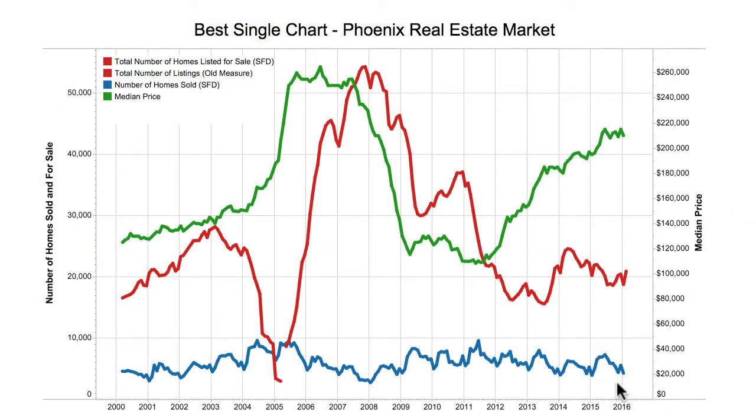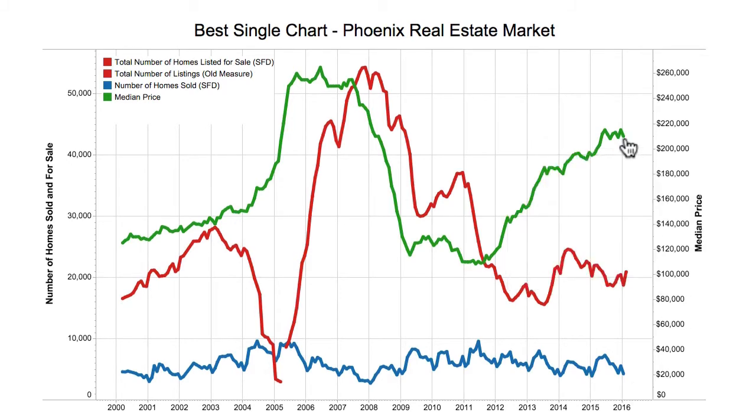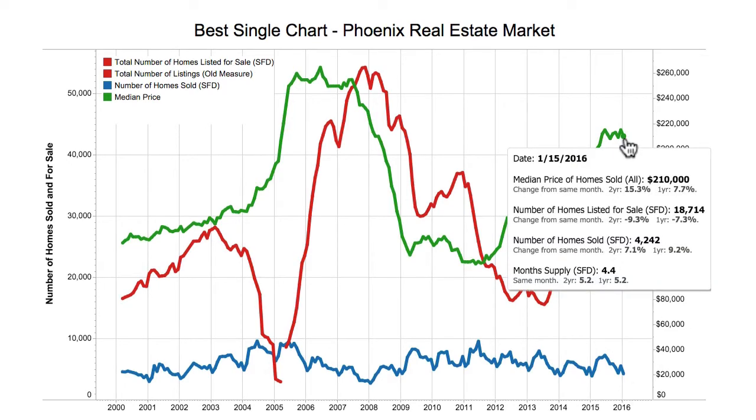The blue line is the number of homes that sold. By just mousing over here, you can get a good feel for what's happening in the market. You can compare it to where it was last year. For example, the median home price was $210,000, which is 7.7% above what it was last year for that month — the month of January.